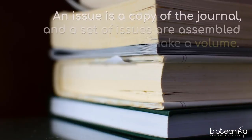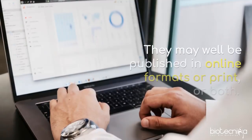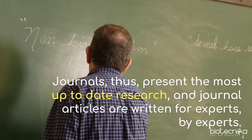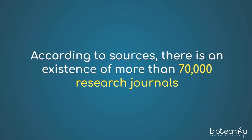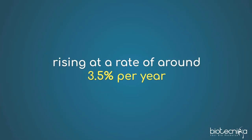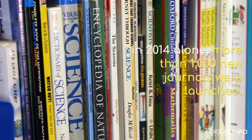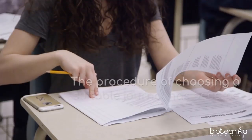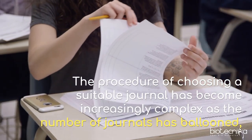An issue is a copy of the journal, and a set of issues are assembled to make a volume. Journals may be published in online formats, print, or both, and present the most up-to-date research. Journal articles are written for experts by experts. According to sources, there are more than seventy thousand research journals, rising at a rate of around three point five percent per year. In 2014 alone, more than a thousand new journals were launched.